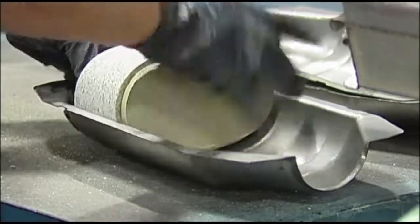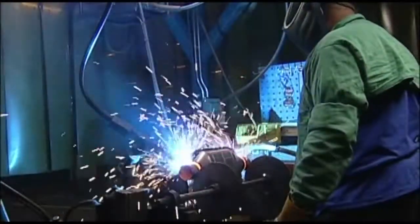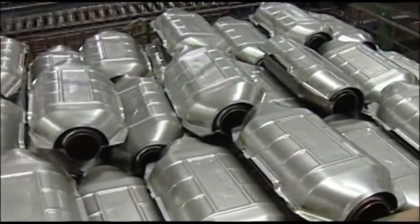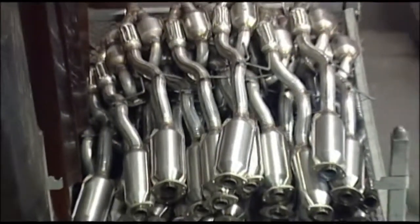Advanced materials and state-of-the-art production methods come together to produce industry-leading designs for emission control products. Both universal and direct-fit catalytic converters are produced at the AP factory.